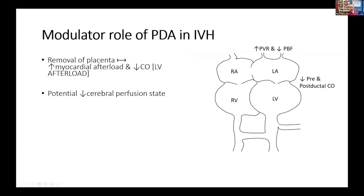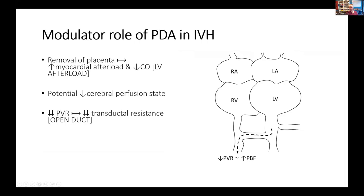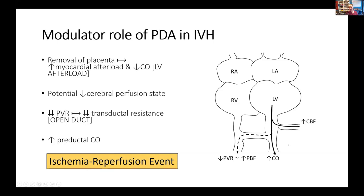After birth, you remove the placenta, which is a low-resistance capacitance organ. The left heart now has to pump blood against a higher resistance, so you will have a low flow state. However, if the ductus remains open, as pulmonary vascular resistance falls, you're going to have an increase in the left-to-right shunt and an increase in pulmonary venous return, so cardiac output will rise. That cardiac output would be preferentially delivered to the brain. So the question is: is an open shunt, as PVR falls, modulating an ischemia-reperfusion event? Notably, early trials of surfactant, nitric oxide, and high-frequency ventilation — all of which change PVR fairly radically — were all associated with an increased risk of IVH.